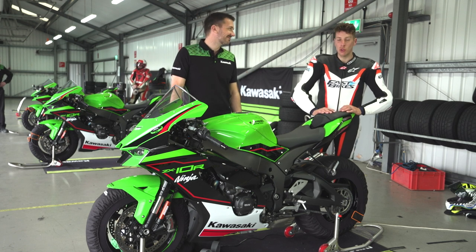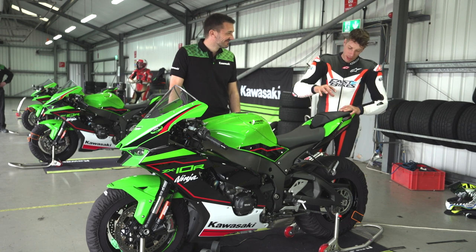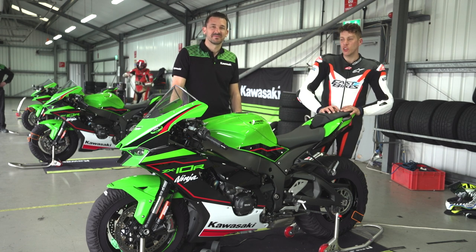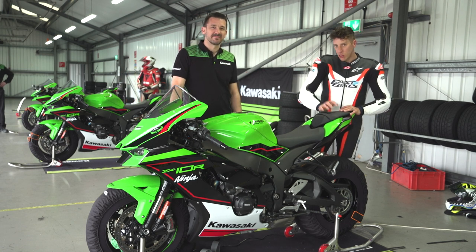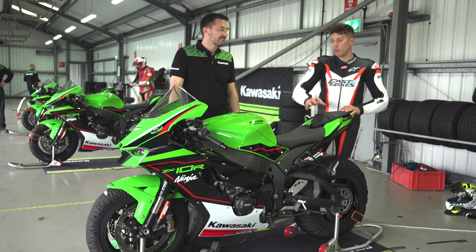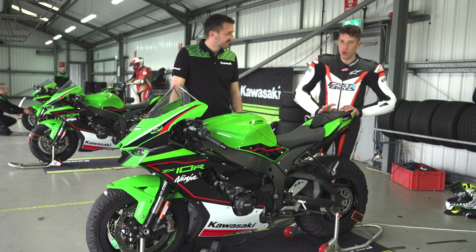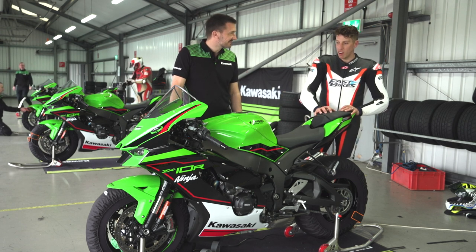I'm in the presence of greatness — not talking about Craig Watson, UK sales and marketing manager — I'm talking about this bike here. It's Kawasaki's new ZX-10R and it's got a sibling, the new ZX-10RR as well, which I've been riding both all day. But while I've got Craig here, I thought I'd fire a few awkward questions his way about this bike and the RR.